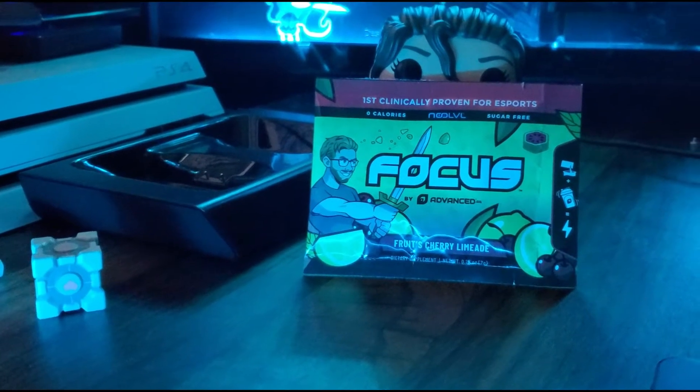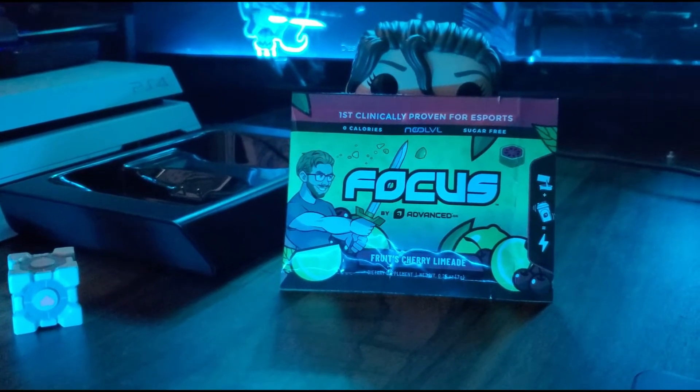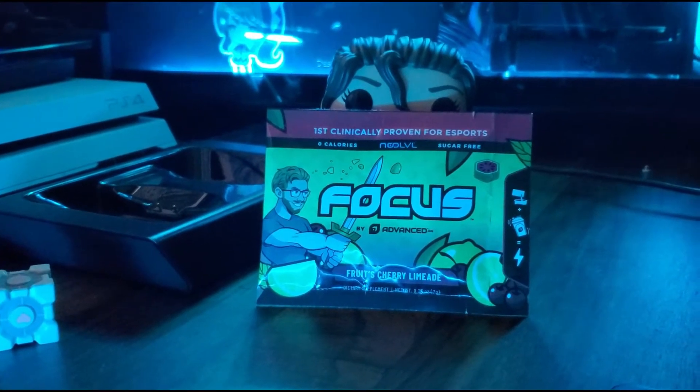Starting off is a brand known as Advanced GG, recommended by a friend. I was curious to go ahead and get what I can and give it a shot. It's kind of cool to know that they offer sample packages just in case you're hurting for cash or you want to try something different without spending too much.